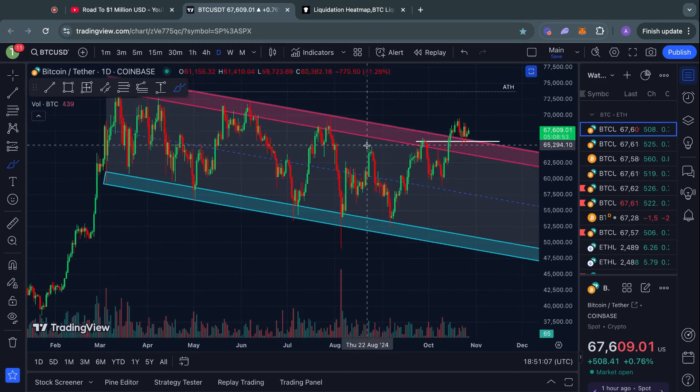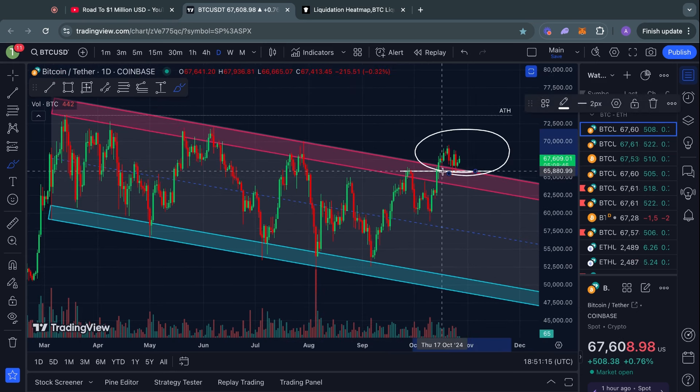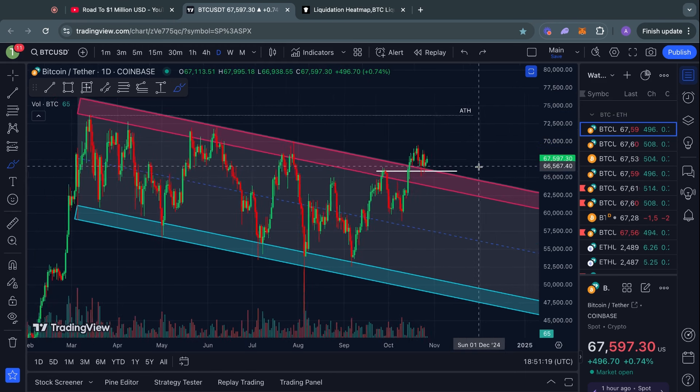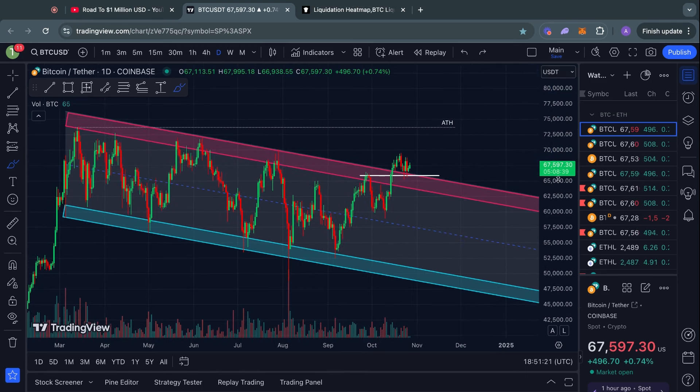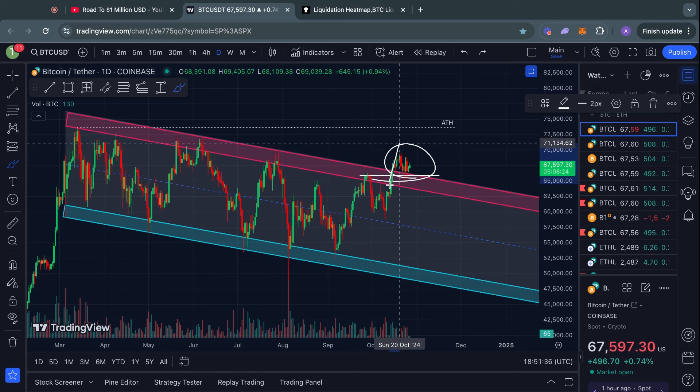During times where not much is going on in the short term, I always like to take a look at the higher time frames as well. On the one-day time frame, we are still just chopping around on top of this descending channel for Bitcoin, and even though we are lacking some momentum, technically we are still in the middle of this breakout — getting a breakout, a retest, and then a potential resumption to the upside.